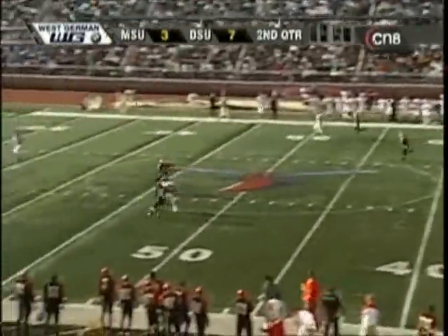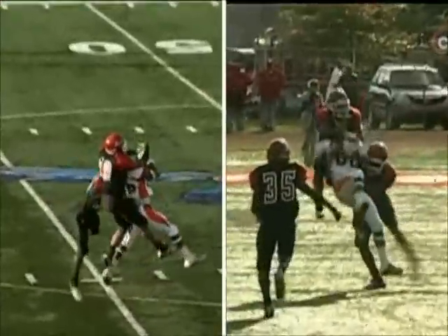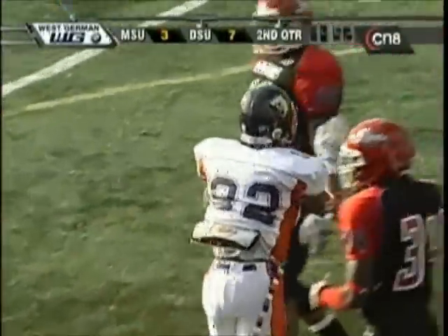Plenty of time to throw, he's gonna go deep but against the wind that ball was up for grabs, but it was caught by Robert Surratt at the 45-yard line.